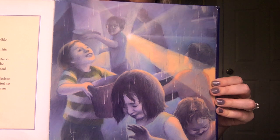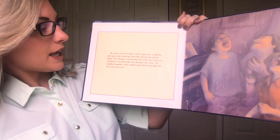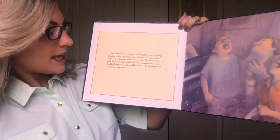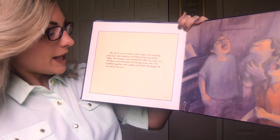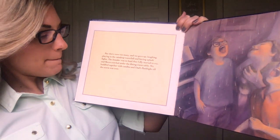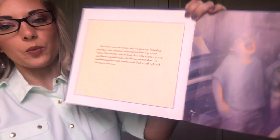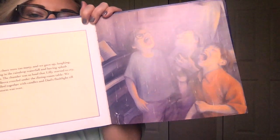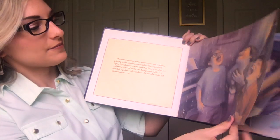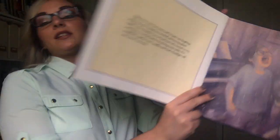So it starts raining and our house is leaking. But there were too many leaks, and we gave up laughing, playing in the raindrop waterfall, and having splash fights. The thunder was so loud that Lily started to cry, and Becca crawled under the dining room table. We huddled together with candles and Dad's flashlight till the storm was over. The brothers were enjoying the thunderstorm, but the sisters were really scared.